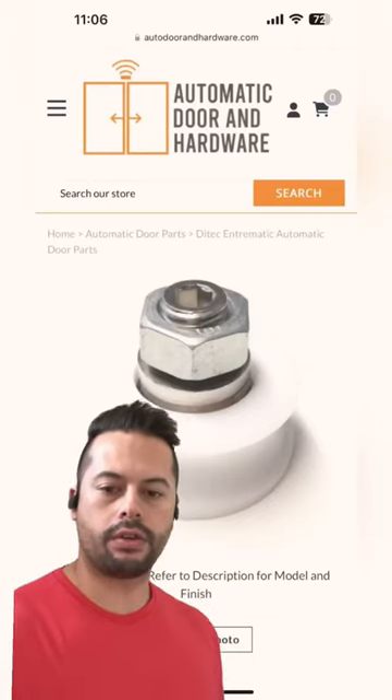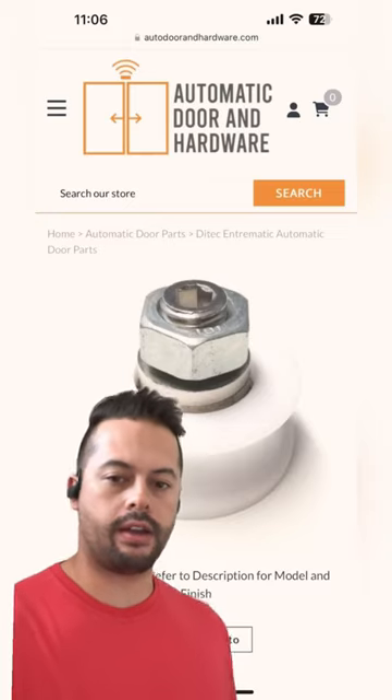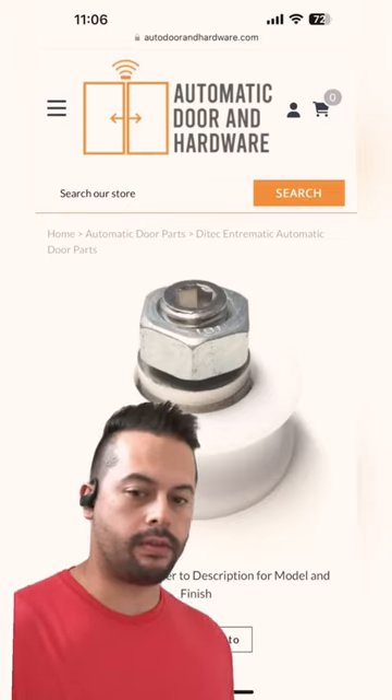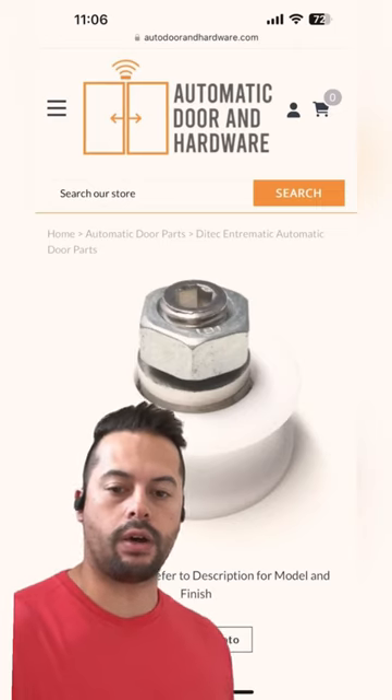Hey guys, so if you have a Hunter Automatic Sliding Door System, this door system was made in Canada. So if you're in Canada you may very well have one, but if you're in America, they had quite a bit of these in America as well.